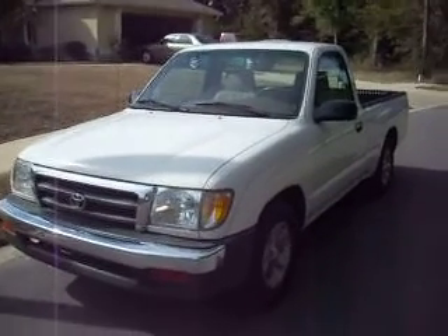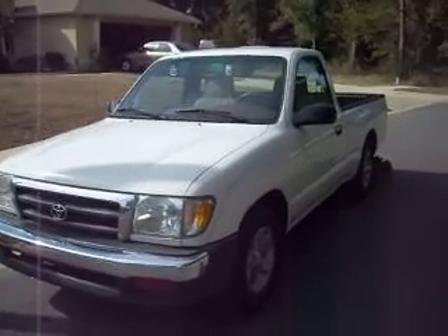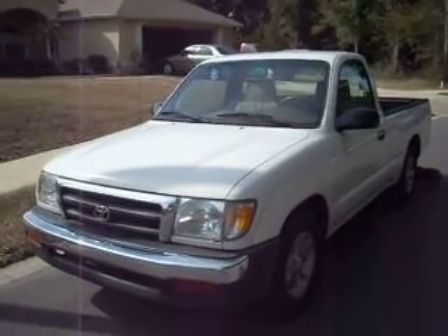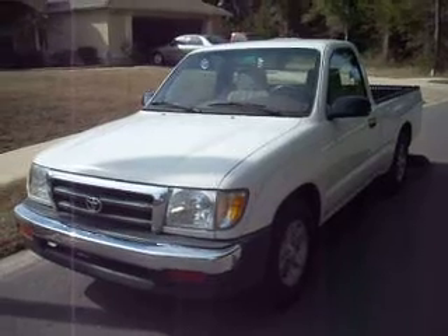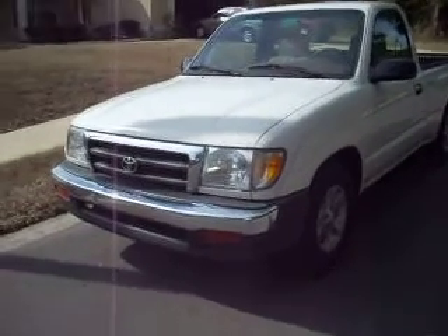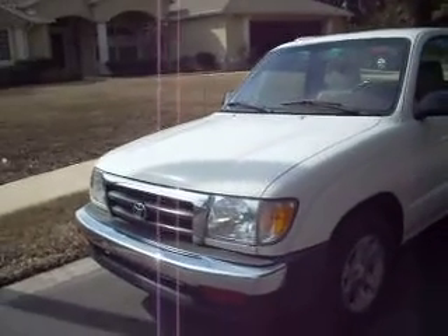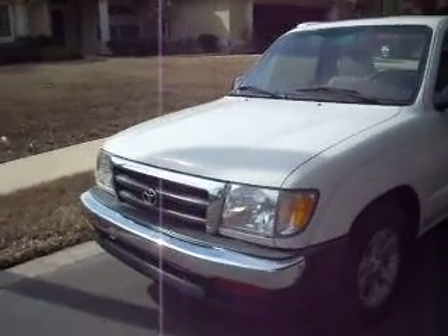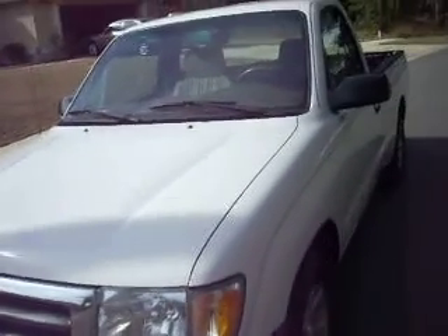Up for sale is my absolutely gorgeous 2000 Toyota Tacoma SST. It is a four cylinder five speed. It's got almost brand new, 90% plus Tempest tires all the way around. It has really really been taken care of.